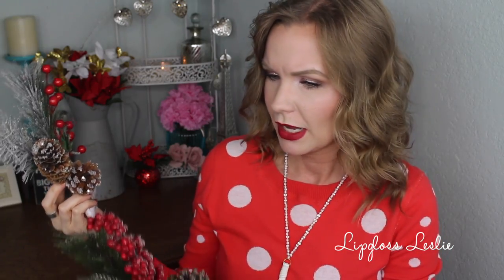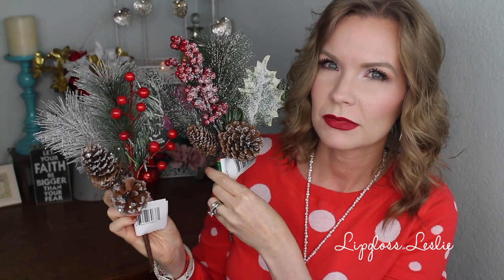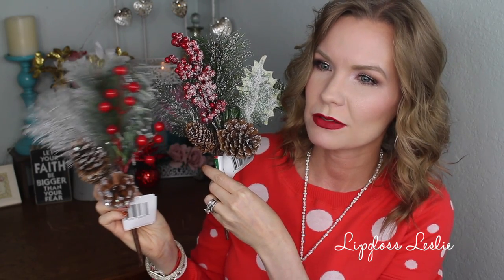I also got a couple of these — they're a different kind of leaf, more like a pine tree leaf, and this one is more like a Christmas tree leaf. The leaves are different but they both have berries; the berries on this one are bigger. I thought they were really pretty, but I had to hunt through and find the ones that weren't bent weird. If you can find the nice ones, they really are so pretty.